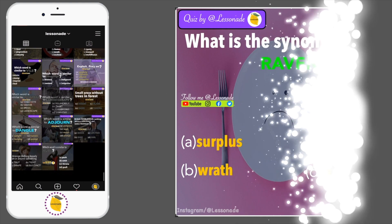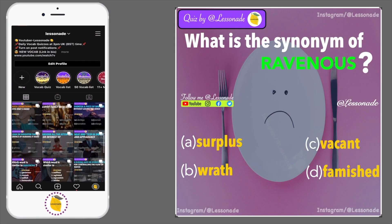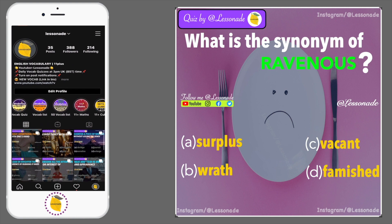Question 10: What is the synonym of ravenous? Options are: surplus, wrath, vacant and famished.